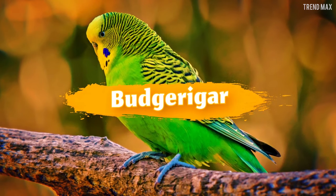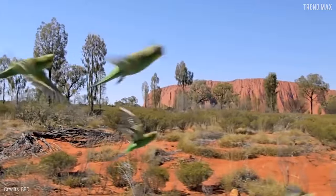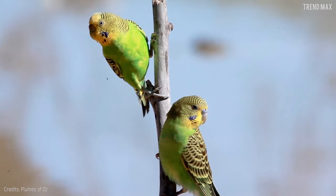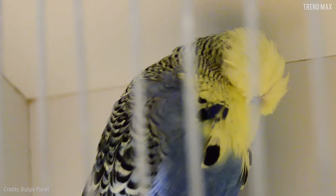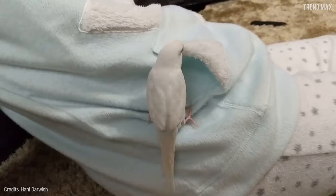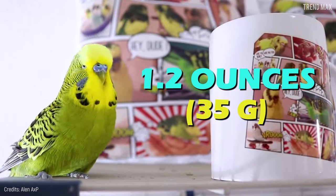Budgerigar. Endemic to the island of Australia, the Budgerigar has traveled from so far to melt your heart. It's one of the most colorful and affordable birds for anyone who is a bird lover. Its colors range from yellow with green feathers to light and dark blue. Many owners have achieved different colors by strategically breeding them. It's even the perfect size for your pocket, as it measures around 7 inches from head to tail tip and weighs about 1.2 ounces.